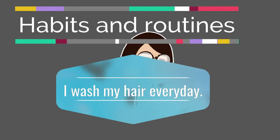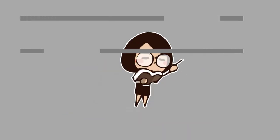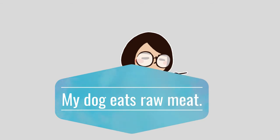We use simple present when we have habitual activities and routines. For example, I wash my hair every day. And general statements — for example, my dog eats raw meat.